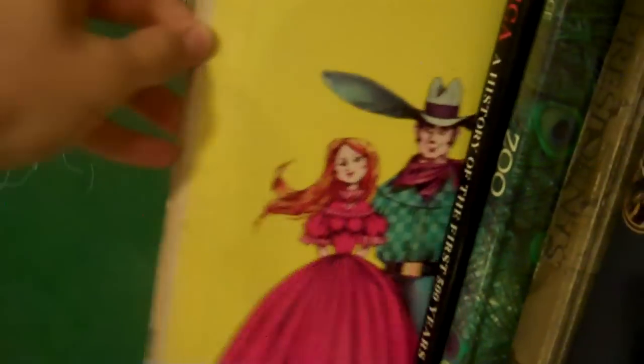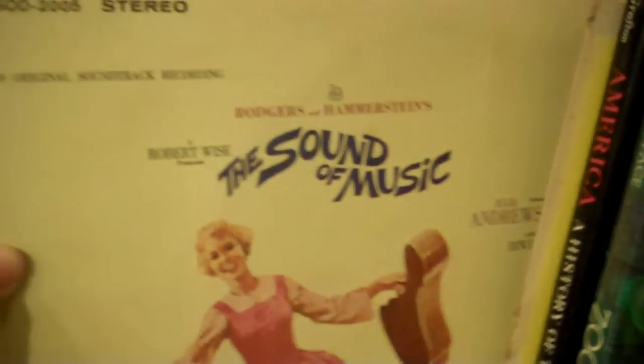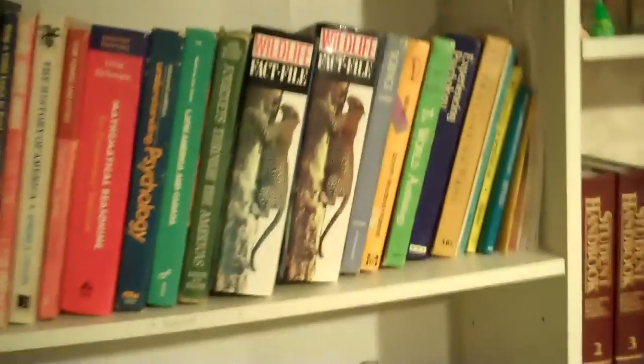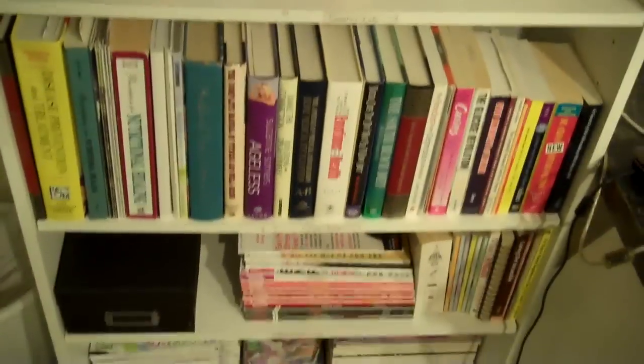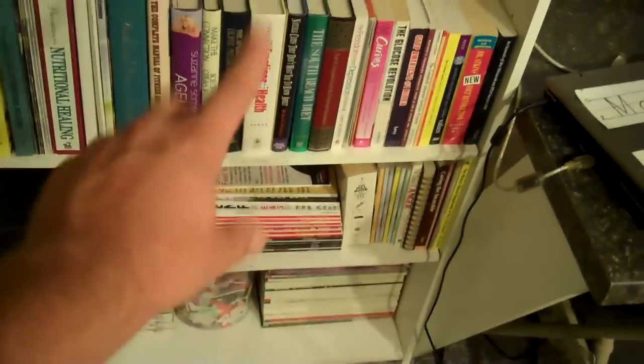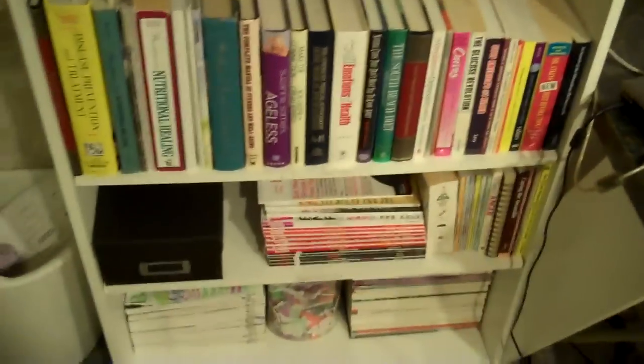I also have a couple of records here — this is Oklahoma, Sound of Music, and an Incredibles movie poster which opens up. But other than that, the rest of those are all textbooks, same for down here. These are all health and wellness books — they all belong to my parents, all those shelves there. And then down there are some magazines that are my mom's, so none of those are mine.